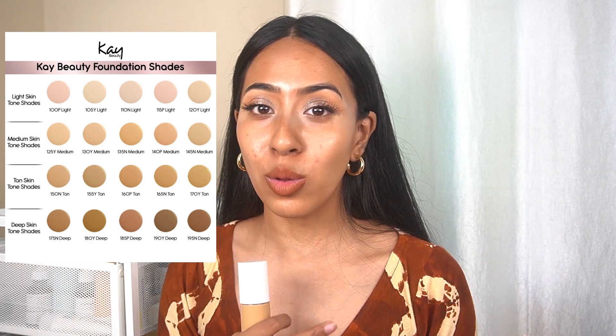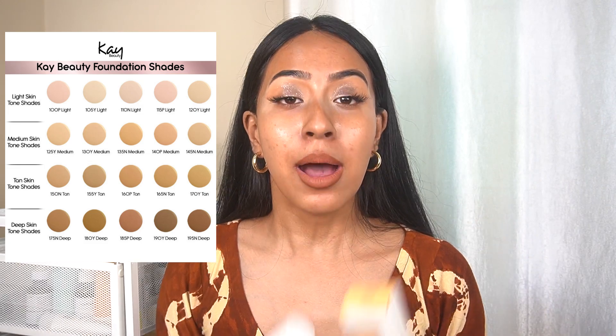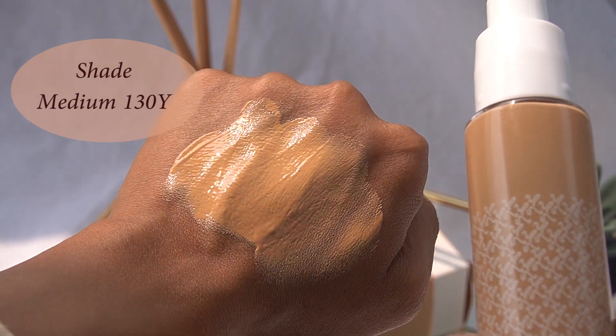This foundation comes in 20 different shades, so if you're always having trouble finding the perfect shade, I feel like you'll find your match. The undertones are really good — they have cool, neutral, and warm undertones. I'm in shade 130Y Medium. I have a yellow undertone, and the 'Y' in 130Y specifies yellow undertone. This foundation matches my skin tone really really well.